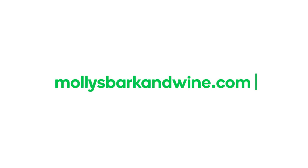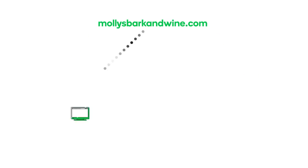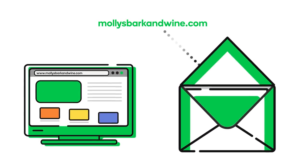After registering a domain, you need to do something with it — put it to work for you. Your domain can be used for a website, for an email account, or for both.